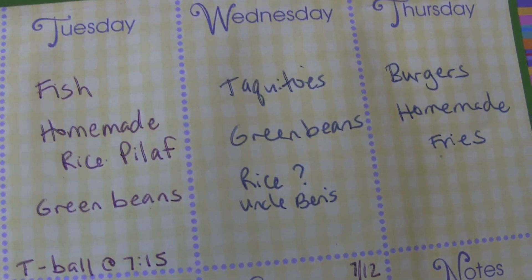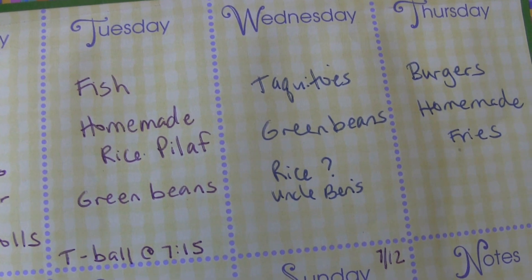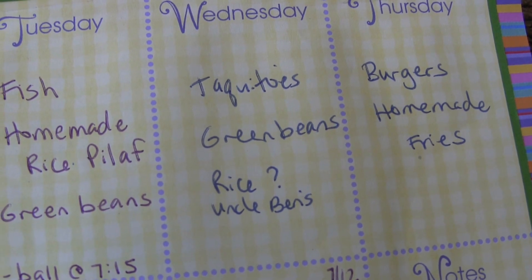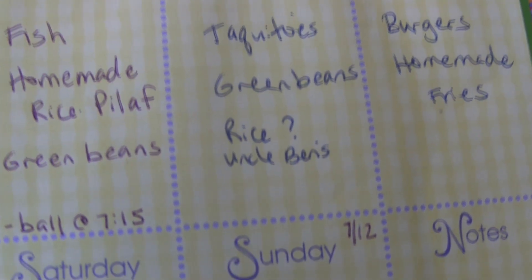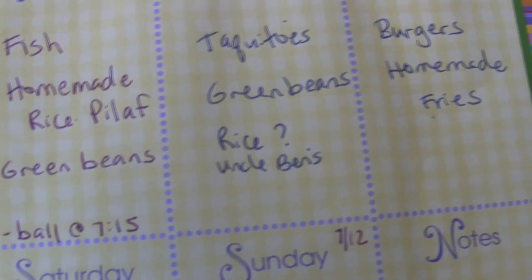Wednesday I made taquitos — I just put taco meat, refried beans, and cheese, roll them up, put olive oil on top, and bake them in the oven. We had taquitos and green beans again, and we had that Uncle Ben's 90-second rice in the microwave.